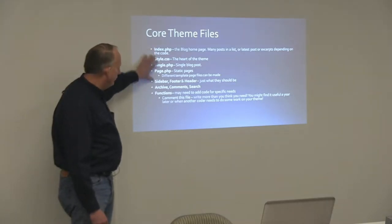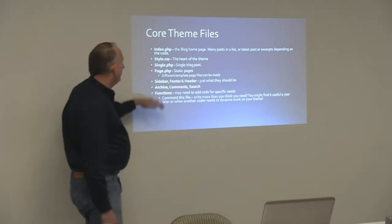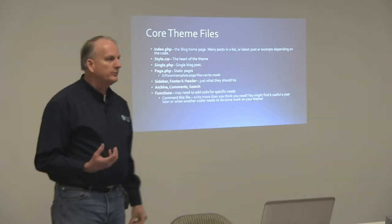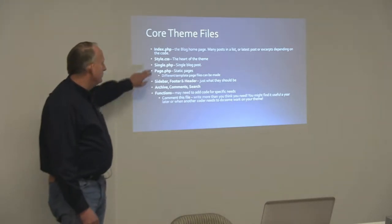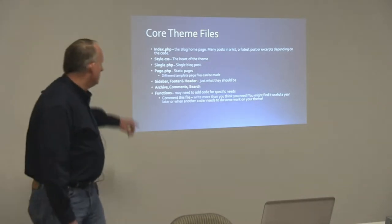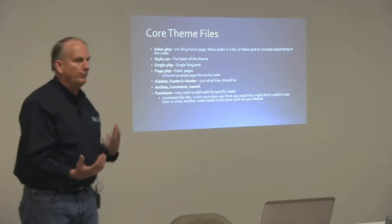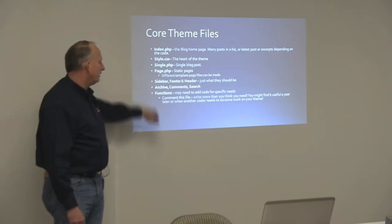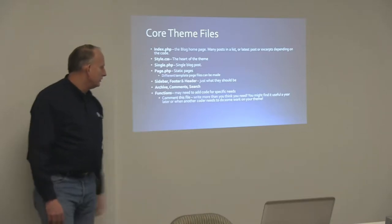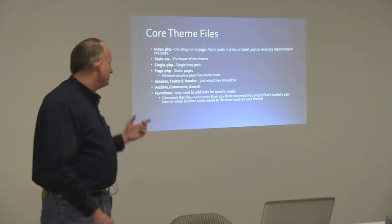Typically a theme is going to include more files than that. The style is the minimum — every theme has to at least have a style.css. Beyond that, a minimal theme typically includes single.php, which controls the structure and design of the single blog post; page.php for single pages within your website; plus header, footer, sidebars, archive pages, comments, and search pages — all controlled by theme files. And then most themes will also have a functions.php file.